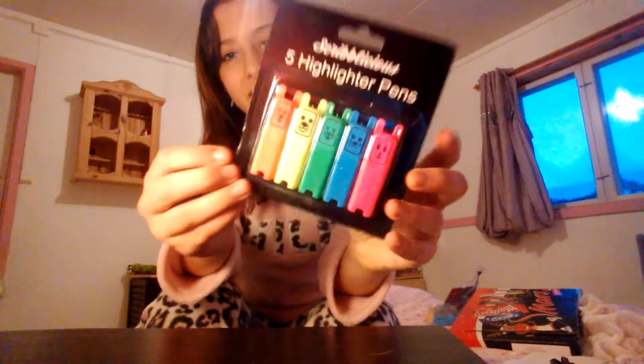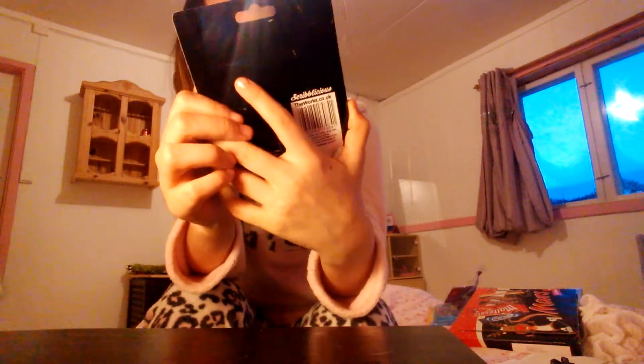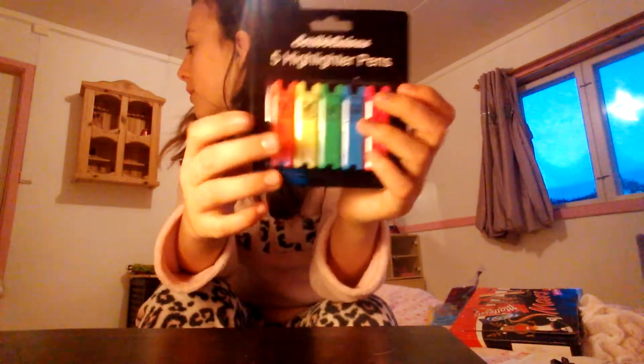The next thing was these really cute highlighters — they have little faces on them with mice and dogs and cats. And I absolutely love it guys, it's so cute. My cat's just meowing!